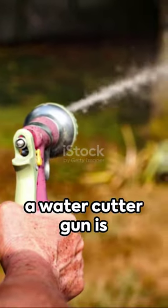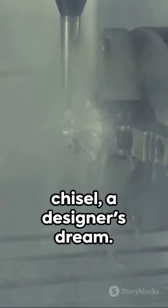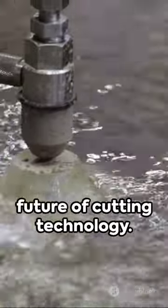In the right hands, a water cutter gun is more than a tool. It's an artist's brush, a sculptor's chisel, a designer's dream. Welcome to the future of cutting technology.